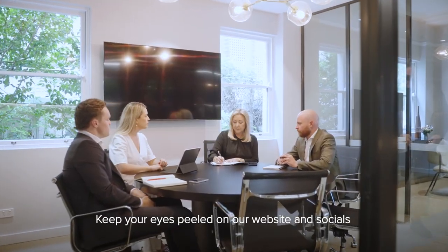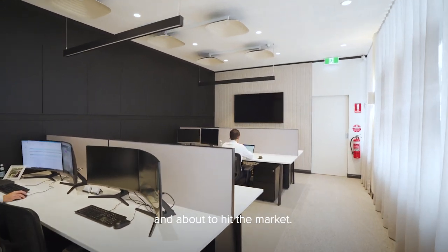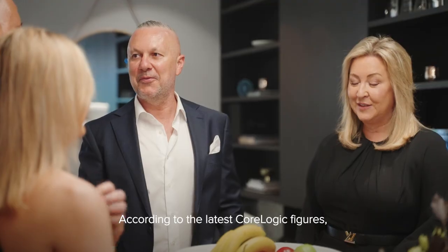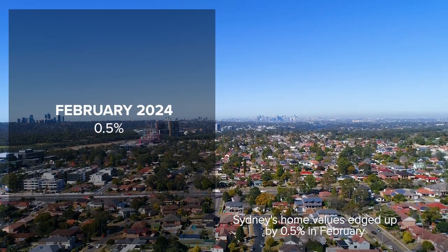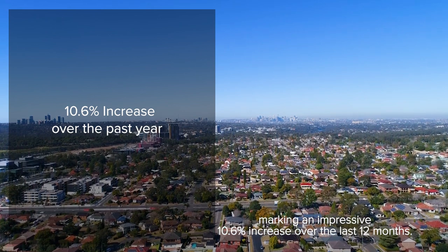Keep your eyes peeled on our website and socials because we have some cool new listings currently on the market and about to hit the market. Now let's talk some numbers. According to the latest CoreLogic figures, Sydney home values have edged up 0.5% in February, marking an impressive 10.6% increase over the last 12 months.